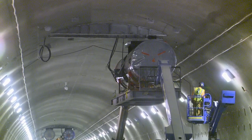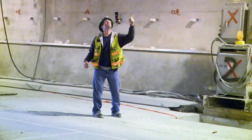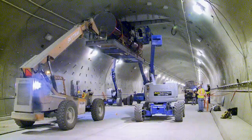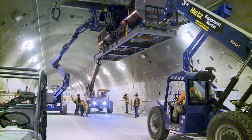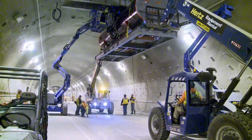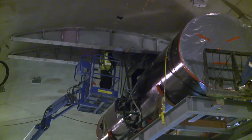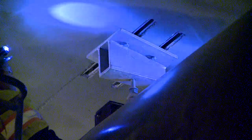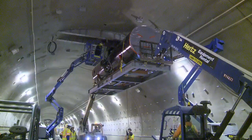Today we installed jet fan 9. It weighs approximately 8,700 pounds. We lifted it in place with a tandem forklift operation, and the jet fan was bolted into place with a mounting system that's embedded in the final lining concrete of the new tunnel.